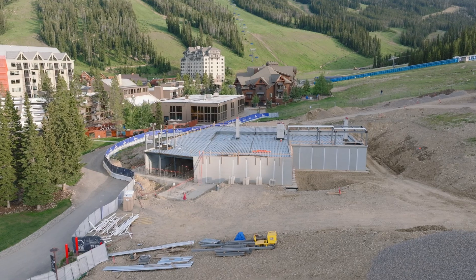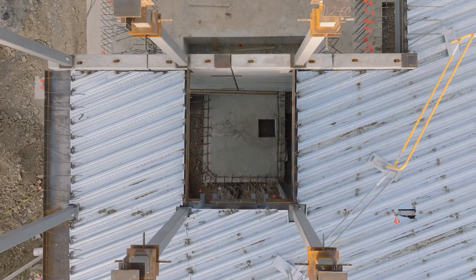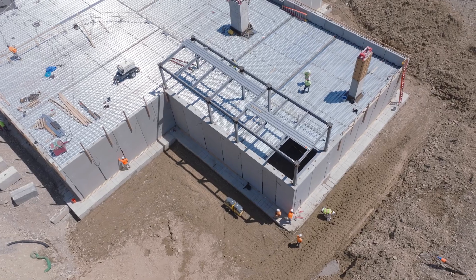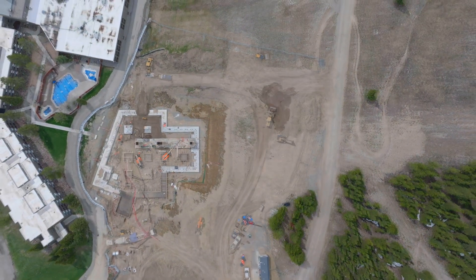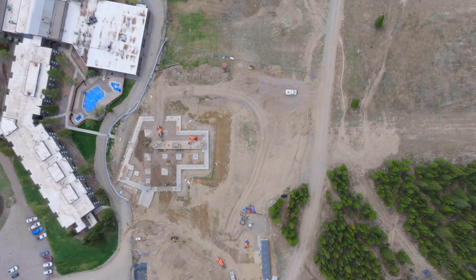There will be ADA access — the lower level will have an elevator that takes you from the first floor to the loading level. We're doing great right now, we're on schedule, and we just need to make sure we keep it up so we finish strong.